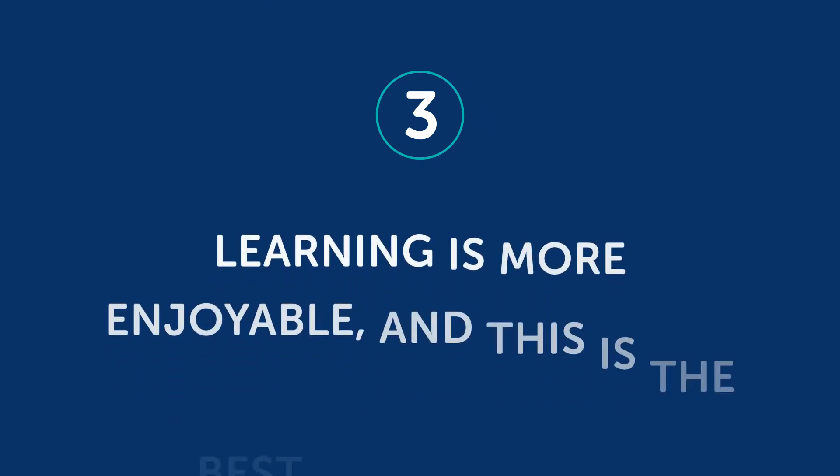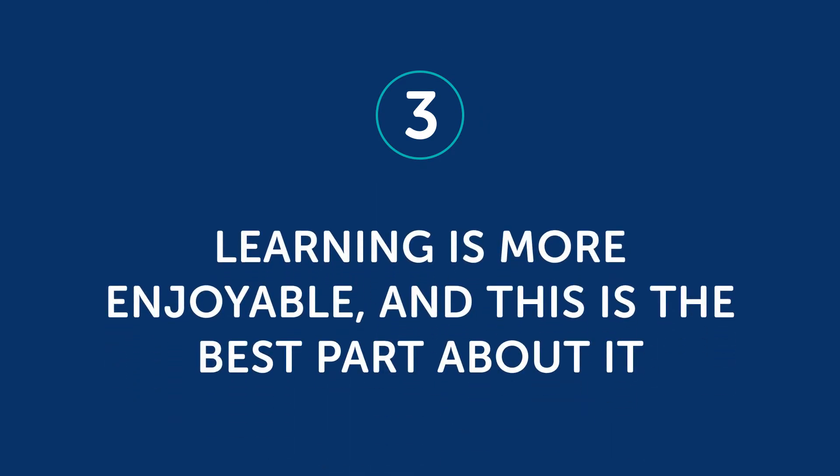Third, learning is more enjoyable, and this is the best part about it. The purpose of learning another language is communication with other people. If you study with someone else, you'll be able to share your challenges and your mistakes and give each other tips for how to make progress. But you'll also create a lot of fun memories by succeeding and laughing together as you work through the learning process.